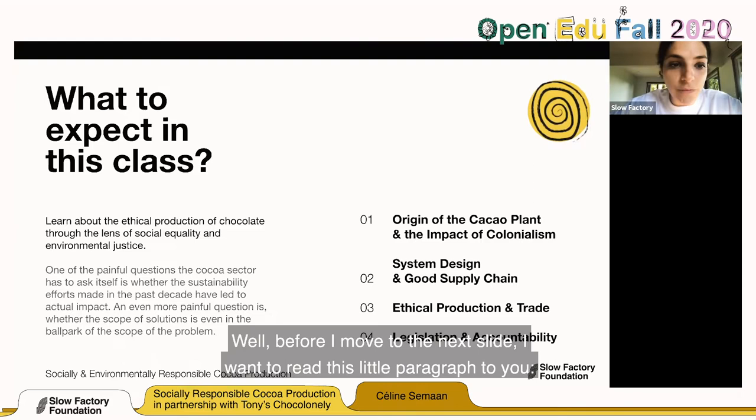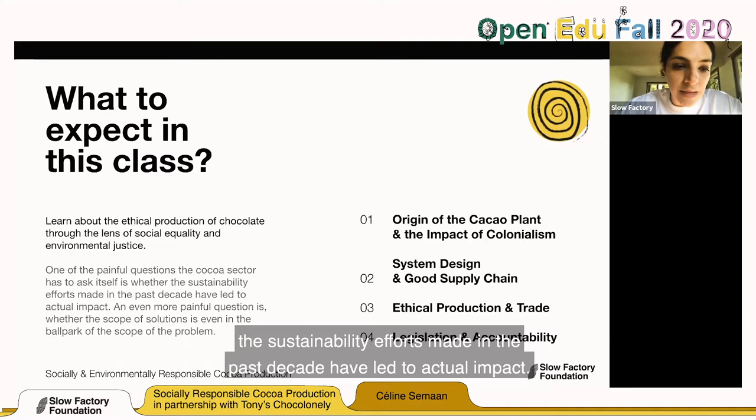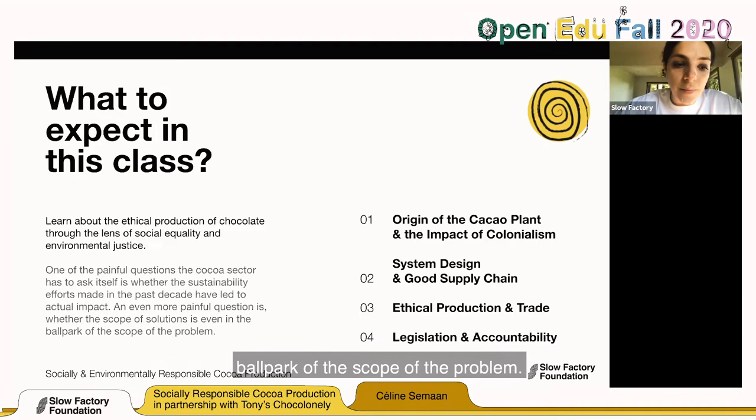Before moving to the next slide, I want to read this paragraph: 'One of the painful questions the cocoa sector has to ask itself is whether the sustainability efforts made in the past decade have led to actual impact.' You can replace 'cocoa sector' with 'fashion industry' because these issues are similar. An even more painful question is whether the scope of solutions is even in the ballpark of the scope of the problem — and we're going to dive deeper into that through this class.